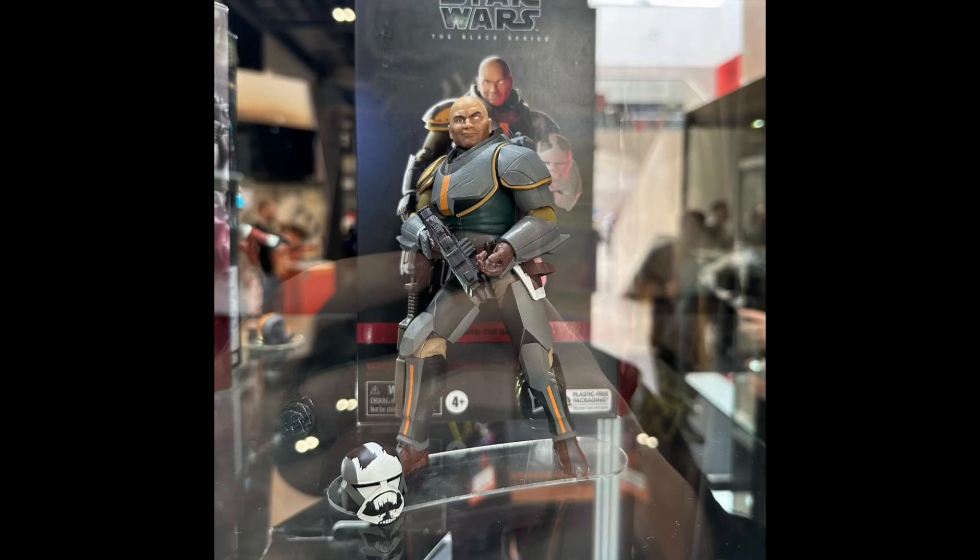Next up is Wrecker, and this is another one that looks really good out of the box, but I do have to say he's the one with the least amount of changes. The changes are pretty subtle — I think there is a little bit of new sculpting, but for the most part this guy is mainly reuse. He looks great, but there's not a ton of changes overall. Being a deluxe figure, we'll have to see how much he pegworms, because a lot of mainline deluxe figures tend to do that. This one will be a Walmart exclusive, so we'll see if that affects his availability, but still a pretty good looking figure.